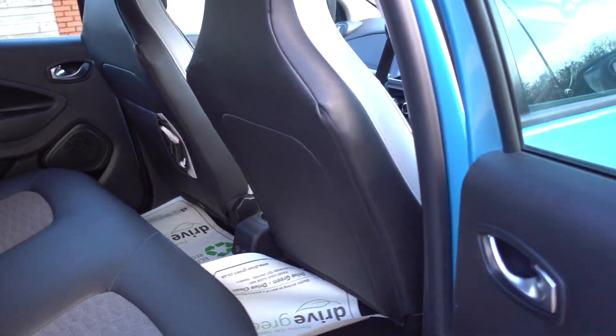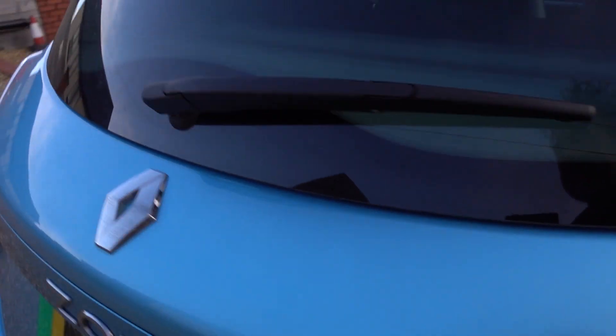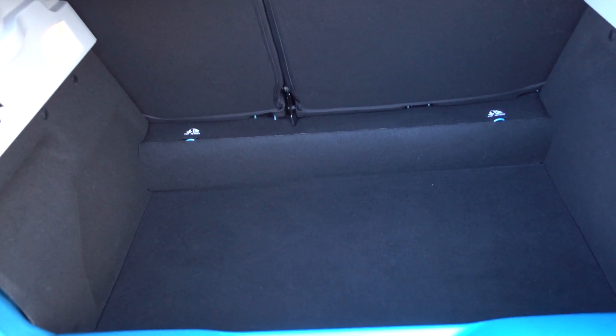Really tidy inside, front and back. To be thorough I'll just pop open the boot — a surprisingly large boot in these Zoes, making it a surprisingly practical car.